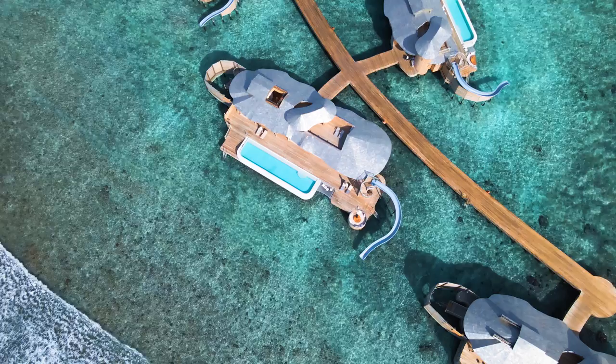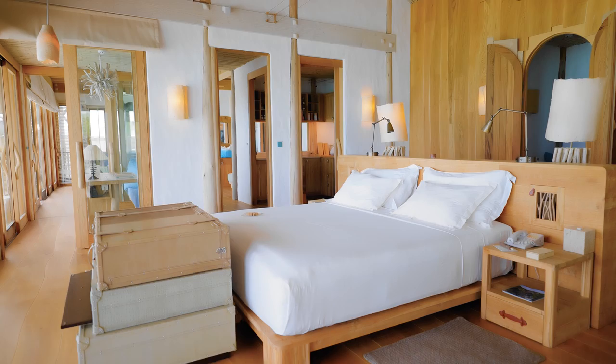While some of the entry-level rooms leave a bit to be desired, the higher room categories are incredible — some come with water slides, personal gyms, and anywhere from five to nine bedrooms. The options are truly endless, particularly if you're willing to spend a bit more or are traveling with friends and family.